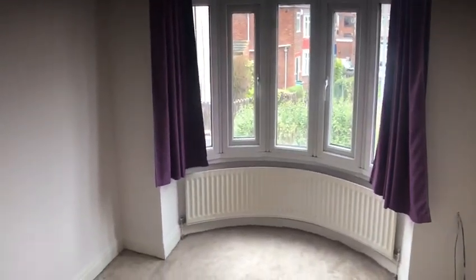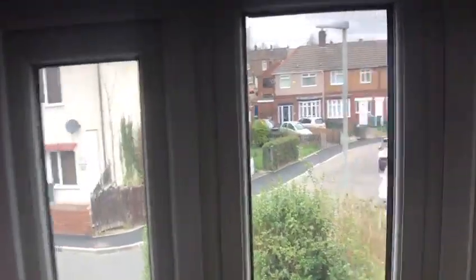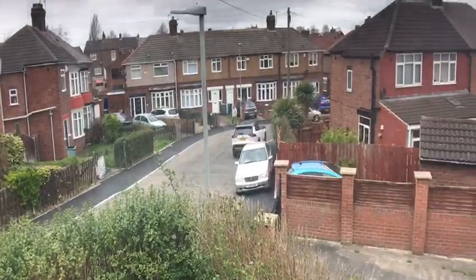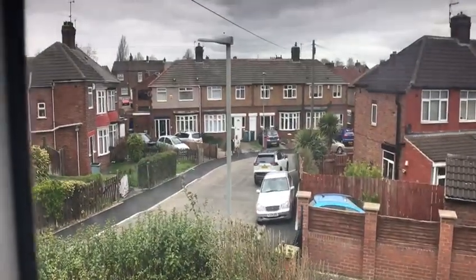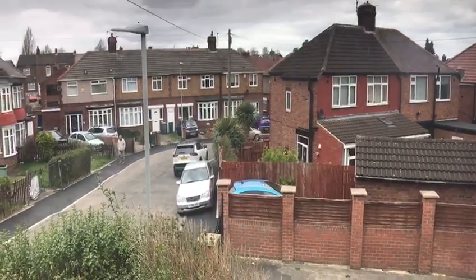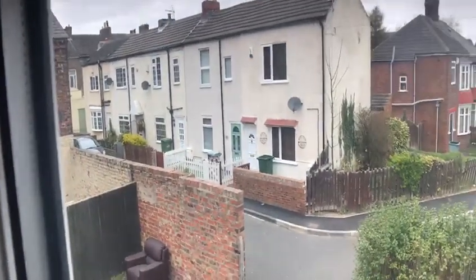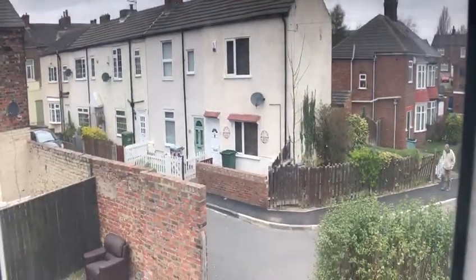First bedroom — front double bedroom, again with the round bay. Let's have a little look at the street scene. We've got Grove Terrace there. It's all very... yeah. All these houses seem to be well looked after, and I've always liked that little row of cute terraced houses there.